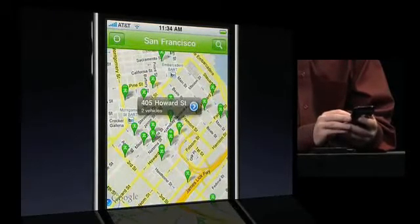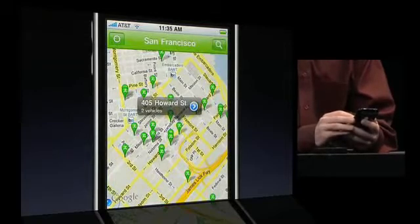When he taps on a pin, up pops the location name and the number of available Zipcars.